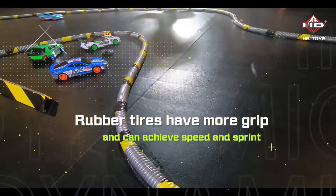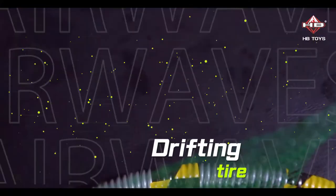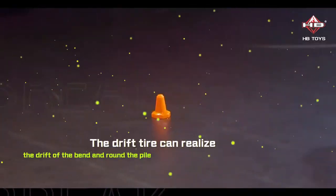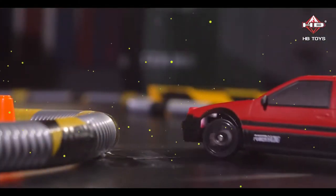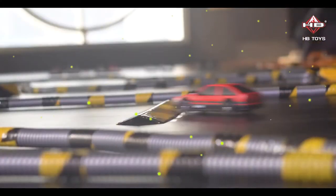Rubber tires have more grip and can achieve speed and sprint. The drift tire can realize drifting around bends and rounding the pile.